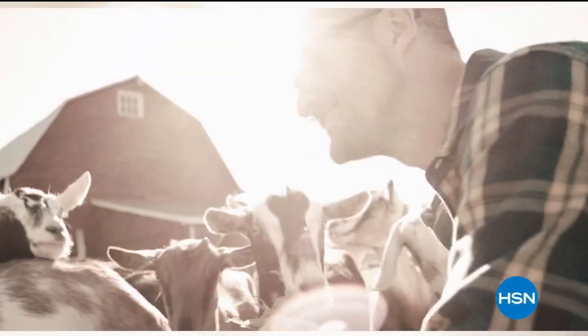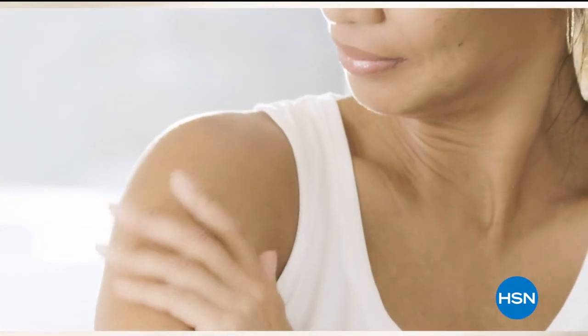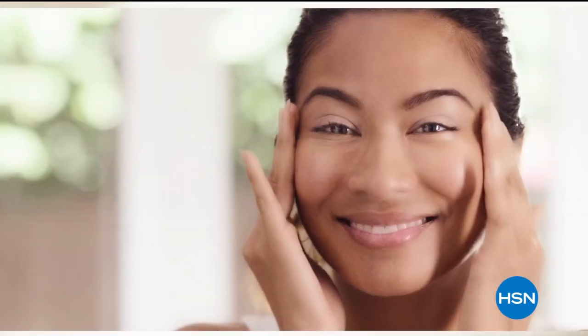We use goat milk because we had it and that's how our company started. But what we learned over the years is how beneficial goat milk is not only for the skin but for your body. Goat milk adds moisture to your skin — it's really the most amazing ingredient. People really do notice the hydration of their skin.